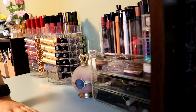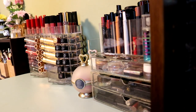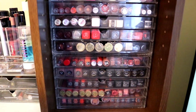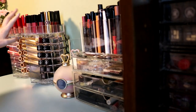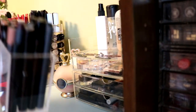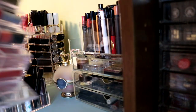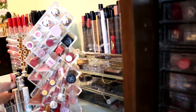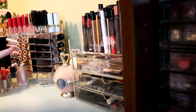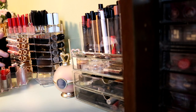Today we are decluttering my lip collection. This is a huge collection. I have two full Muji drawers of lipstick, two of these towers, one full container, and also two of these little containers. The goal for today's declutter is first decluttering things that are too old, because I have collected makeup for over 8 years.